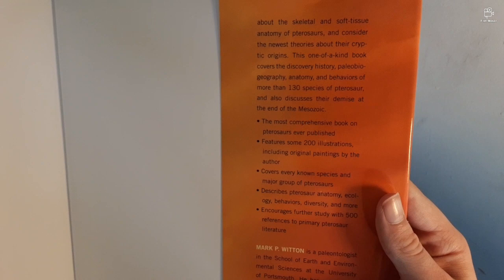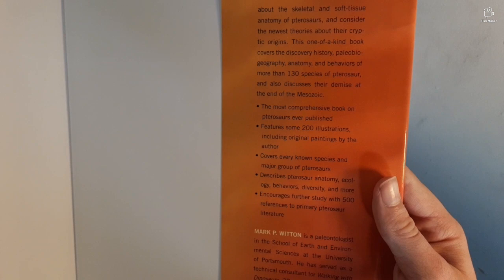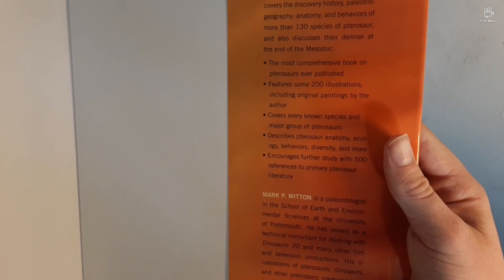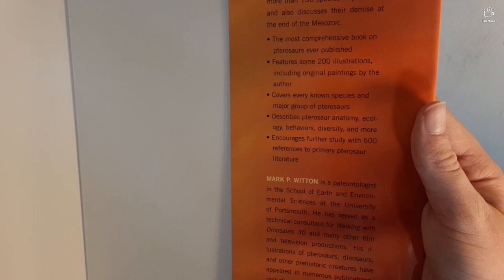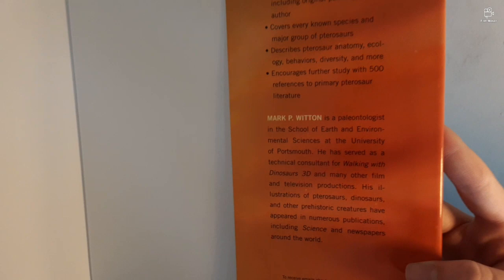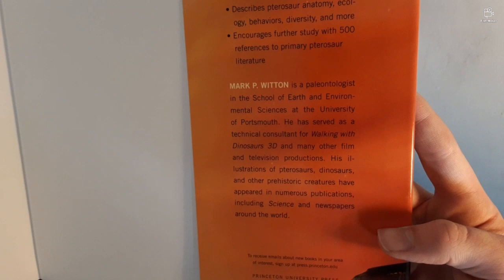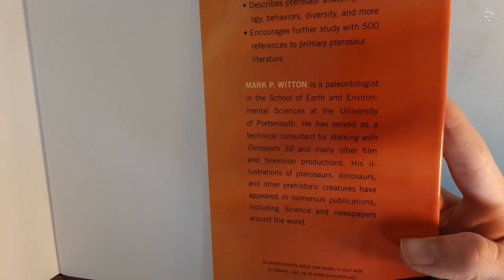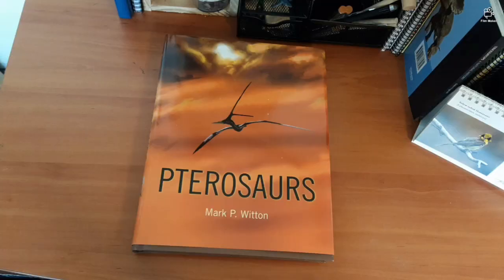The book 'also discusses their demise at the end of the Mesozoic.' It covers every known species and major group of pterosaurs, describes pterosaur anatomy, ecology, behaviors, diversity and more, and encourages further study with 500 references to primary pterosaur literature. Mark P. Witton is a paleontologist in the School of Earth and Environmental Sciences at the University of Portsmouth. He has served as a technical consultant for 'Walking with Dinosaurs 3D' and many other film and television productions.